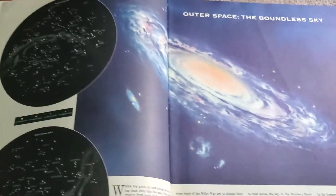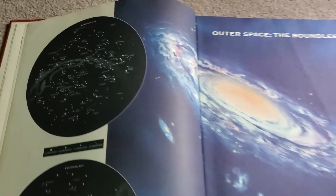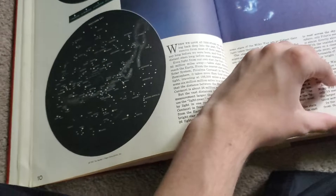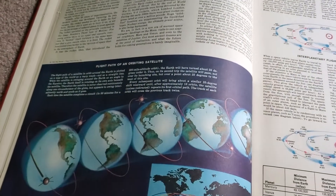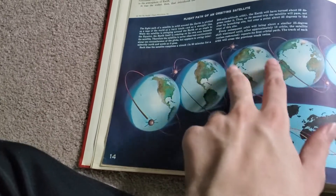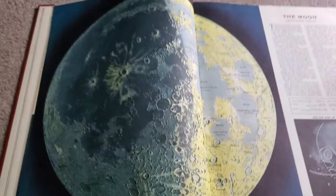So here we've got some space stuff — outer space, the boundless sky. There's the Milky Way and different galaxy clusters, and constellations. There's a bunch of space stuff here — the solar system. You can see there's a little image of Sputnik. Keep in mind this book was made in 1963, so this is before the moon landings — I think the moon landings were in 1969. So these are diagrams of space before the moon landings, and here's a map of the moon.